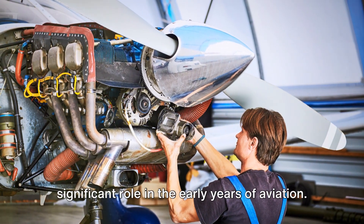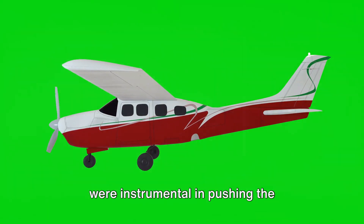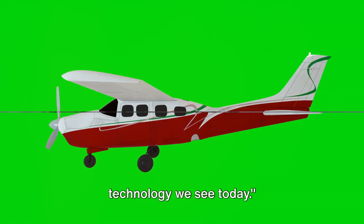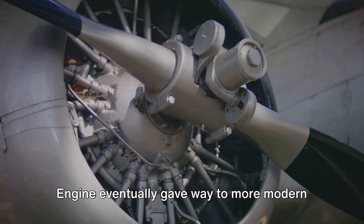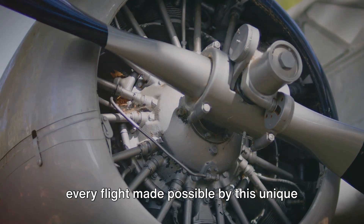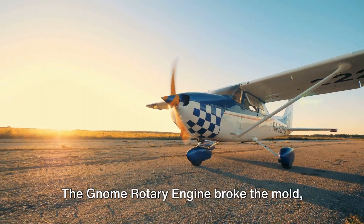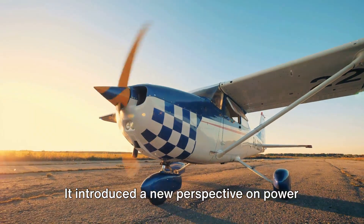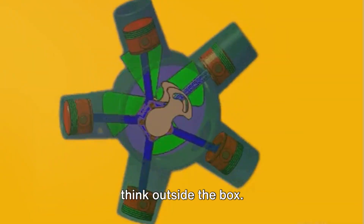Despite its quirks, the Gnome played a significant role in the early years of aviation. Its unique approach and innovative design were instrumental in pushing the boundaries of what was possible, paving the way for the advanced aviation technology we see today. As technology advanced, the Gnome Rotary Engine eventually gave way to more modern and efficient designs. Yet every revolution of the propeller, every flight made possible by this unique engine, has etched an indelible mark on the annals of aviation history. The Gnome Rotary Engine broke the mold, daring to be different, introducing a new perspective on power and propulsion, challenging the status quo, and inspiring a generation of engineers to think outside the box.